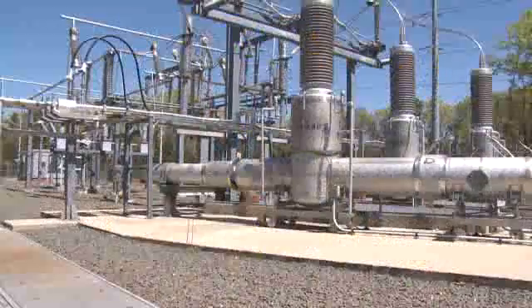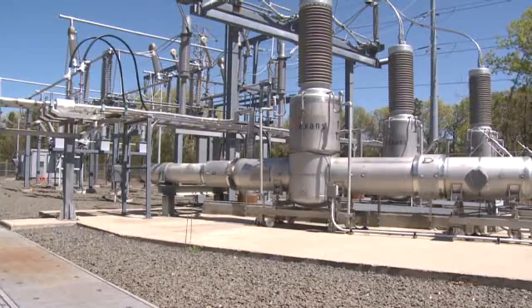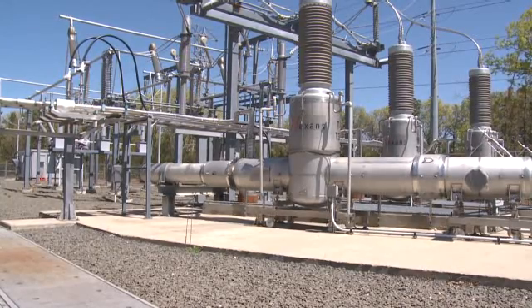It turns out that the frontier of power generation and distribution here in the United States is here in central Long Island — we're in Holbrook, New York — and this is where LIPA has installed a superconducting transmission test. We're going to get a jump on the future of the power infrastructure today.